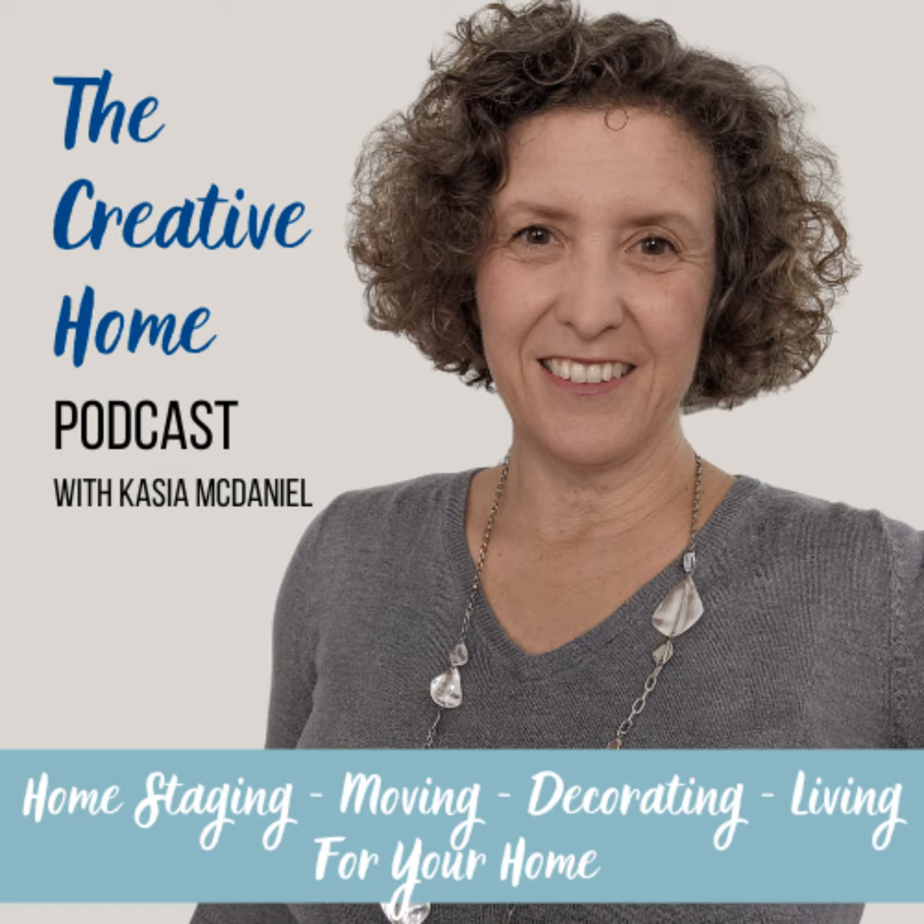It's Kasia McDaniel, and I am a home stager decorator. You're listening to the Creative Home Podcast, where I talk about staging and decorating and all things associated with your home. So take a listen.